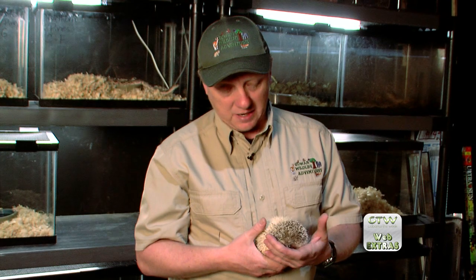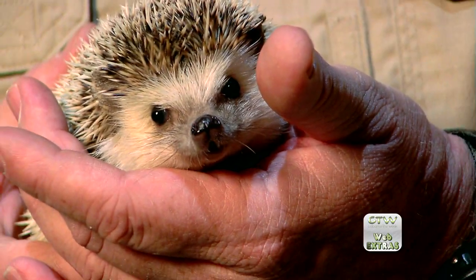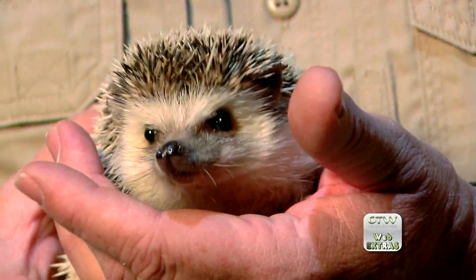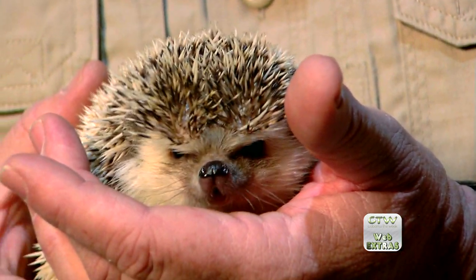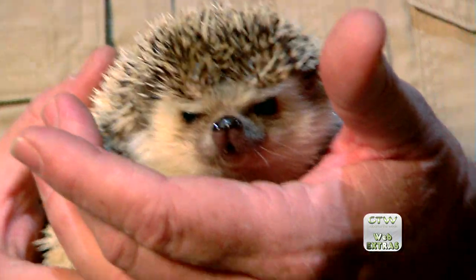His prickly hair helps to protect him. If an animal comes up and tries to have him for lunch, very quickly they'll spit him back out, and it's just one of the really neat adaptations that animals have to survive in the wild.